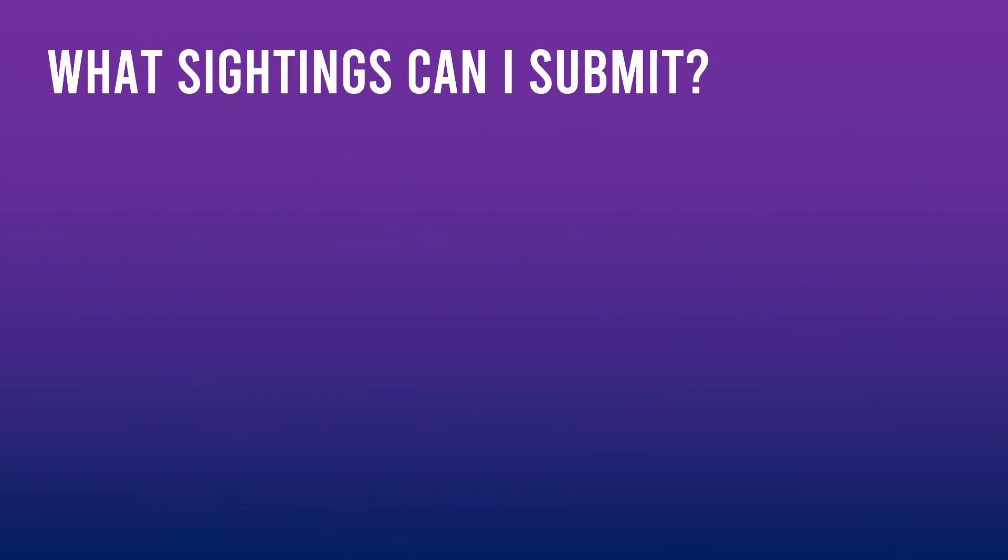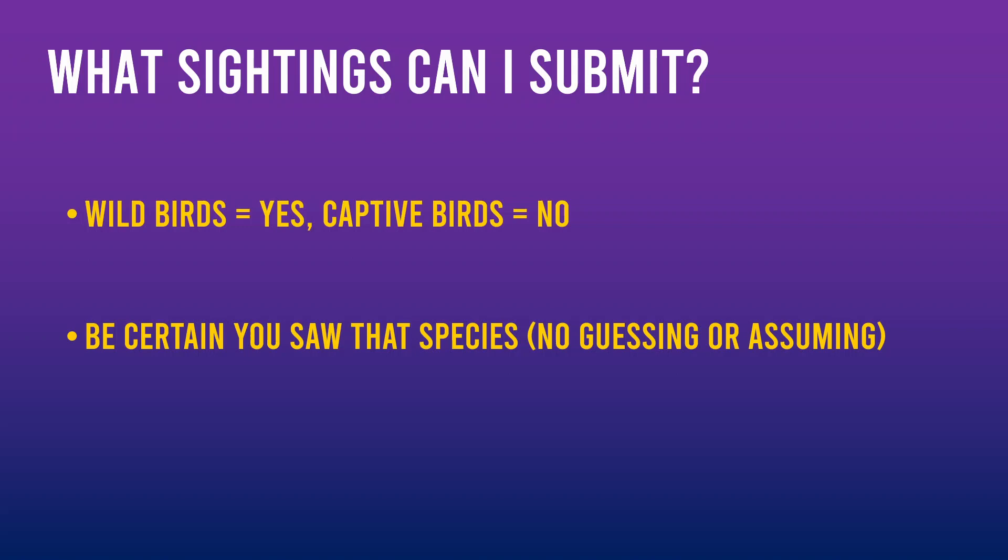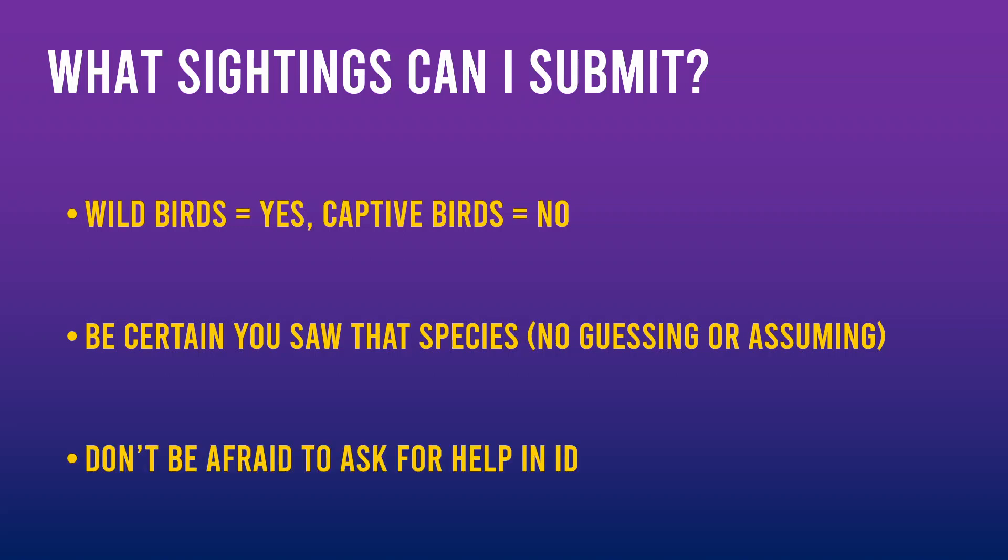What can I submit? All sightings count, but please only submit wild birds — captive birds provide no research value. For example, Fairy Wrens you see on a bird walk are good, and so are ones visiting your backyard. Birds you see at the zoo — no. Having accurate data is critical for research. A golden rule of eBird is that you must only record a species when you're absolutely sure they are present. This means no guessing or assuming. If you need help confirming an ID, don't hesitate to ask someone.